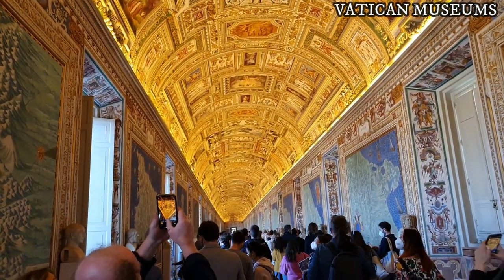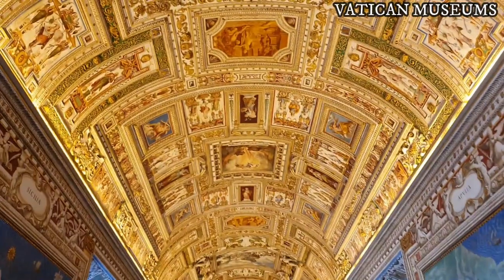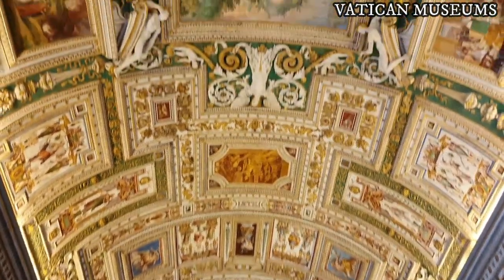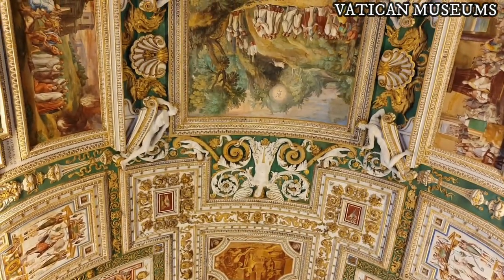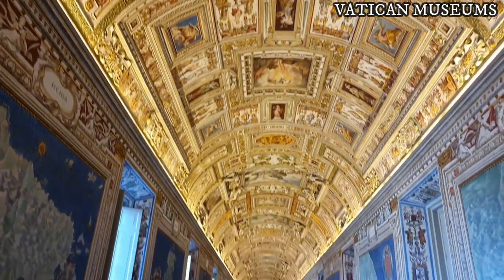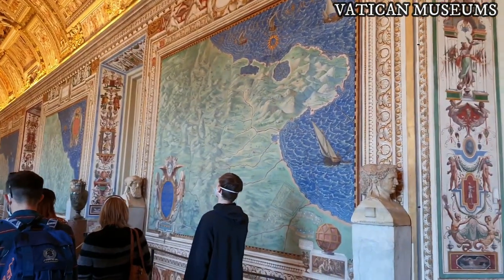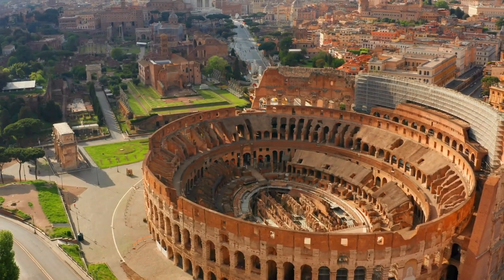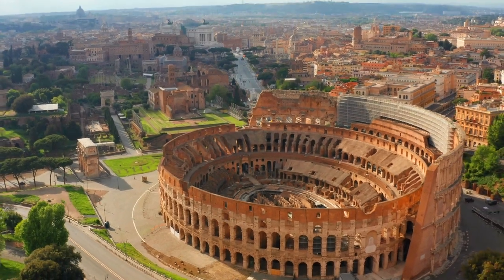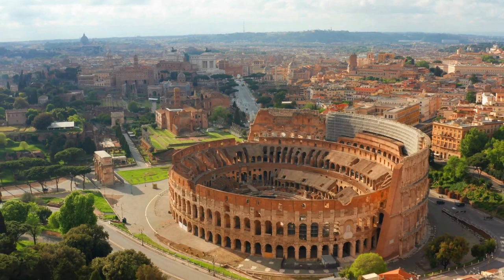There you have it, guys — my top 10 free places to visit in Rome, though there are even more lesser-known spots especially off the tourist trail. If you have more days in Rome and would like to know more non-touristy free places to visit, let me know in the comments below. Please like and subscribe if you haven't already, and be sure to check my playlist on Rome and Italy. Arrivederci — that is 'goodbye' in Italian — and see you in the next video! Ciao ciao!